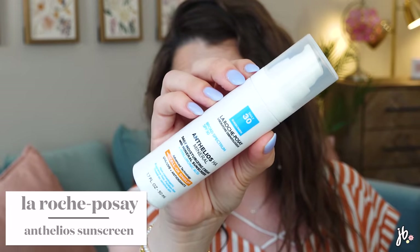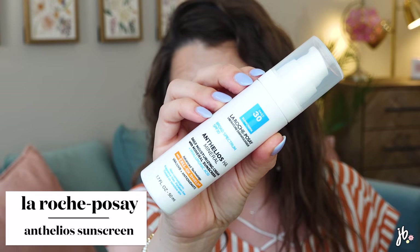A couple other unfavorites — the La Roche-Posay Anthelios HA Mineral Sunscreen gives you the whitest white cast you've ever seen. You can't get rid of it. I love a lot of sunscreens from this brand, but this one in particular I was not a fan of. It's just gotta go.